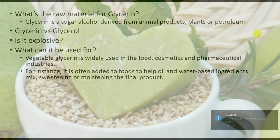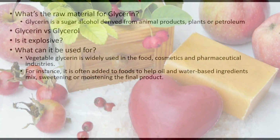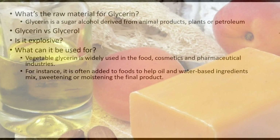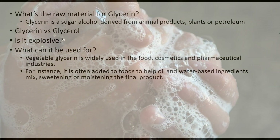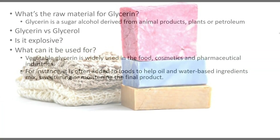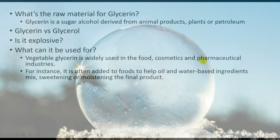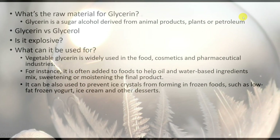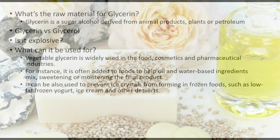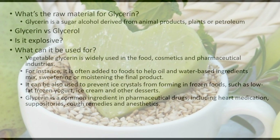In the food industry, glycerin has a really good effect on mixing different ingredients and making them interact in a positive way. It especially keeps food moist and helps prevent it from drying out. It can also be used to prevent ice crystals from forming in frozen foods like low-fat frozen yogurt, ice cream, and other desserts.